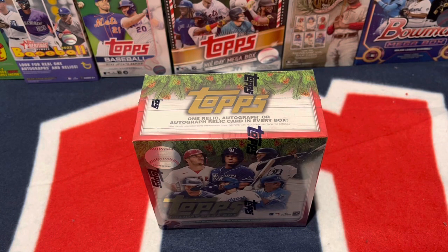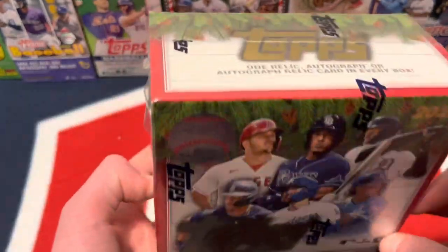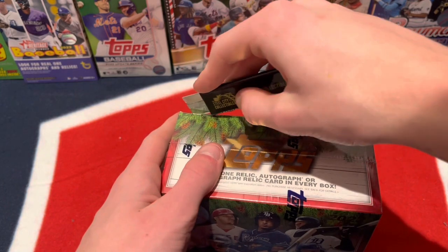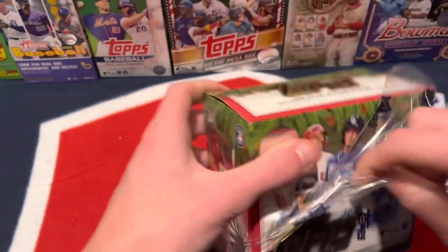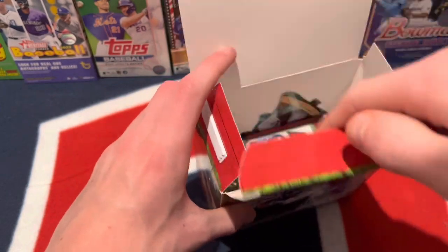What is up everybody? Bigfoot Sealy back with another card opening video. Merry Christmas to everybody today. We're going to be opening up 2022 Topps Holiday — this is one of my favorite retail products of the year. This is being filmed a week before Christmas but I will be uploading this on Christmas. Hopefully we can get some good pulls.